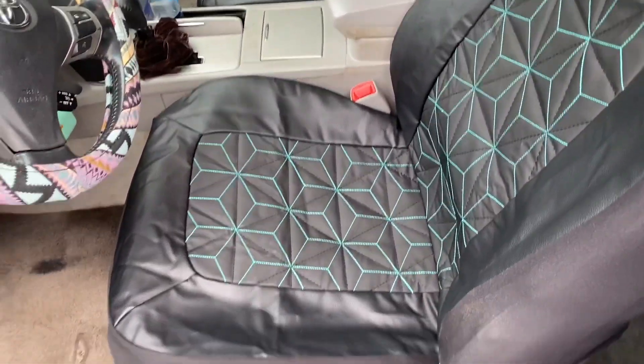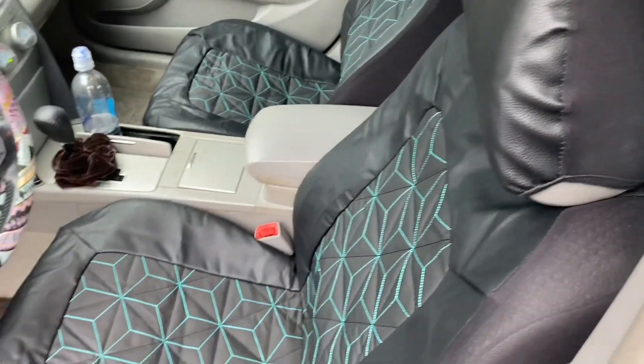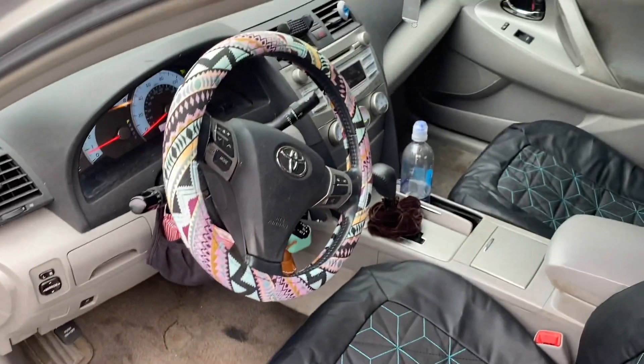Okay guys, it's actually raining outside right now, but this is another day and I'm just going to show y'all how it looks a few days after.